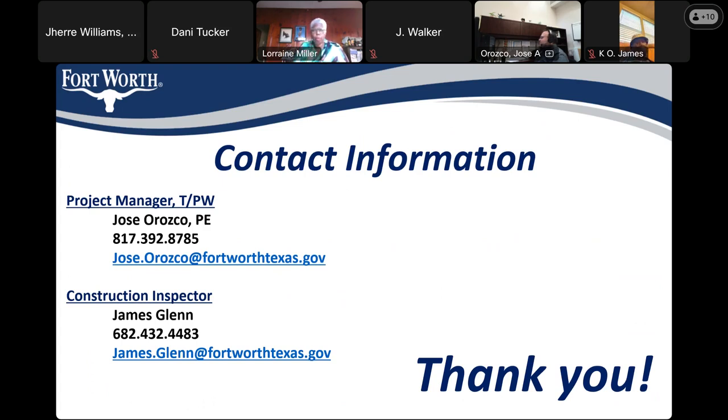Thank you. Okay, I appreciate everyone. Thank you all.